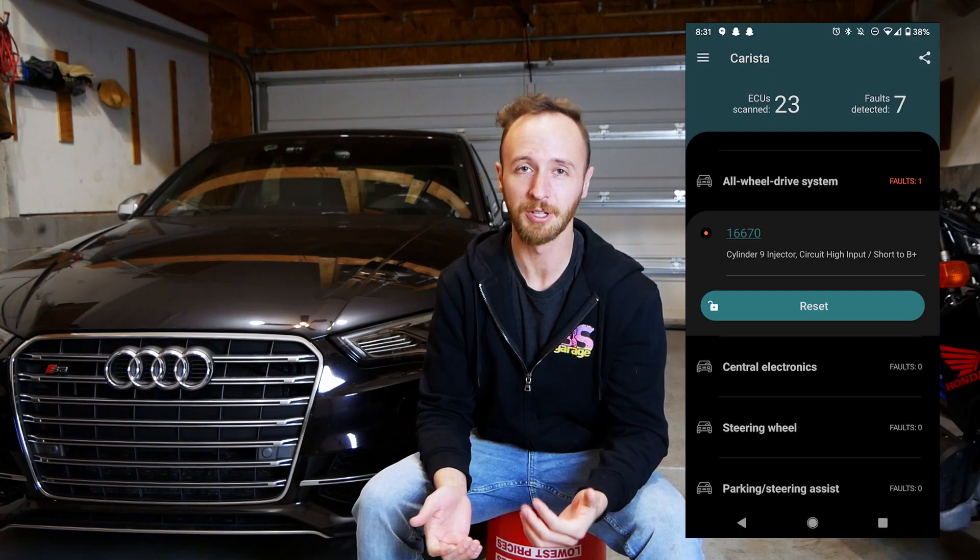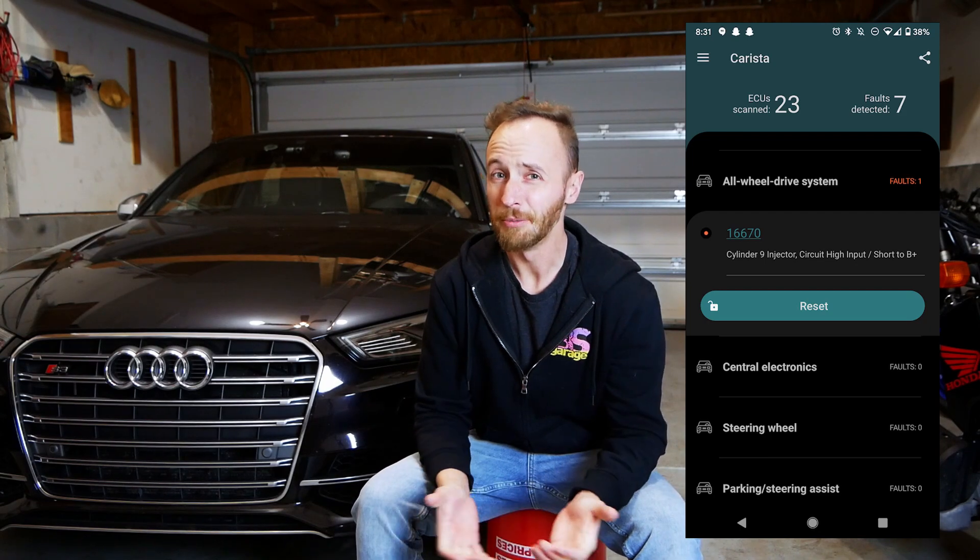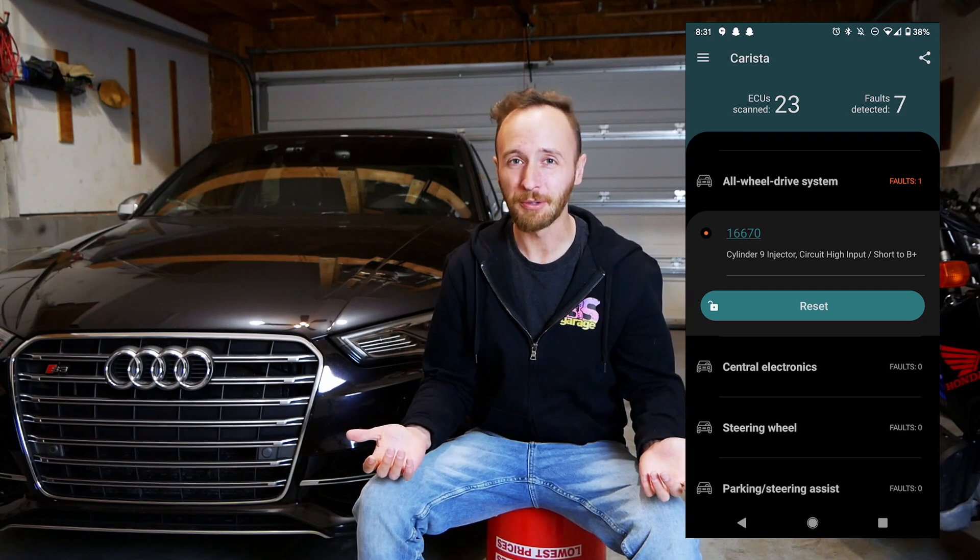I used an OBD2 dongle to read the fault codes off of the all-wheel drive system in the S3. The fault code that came up points to an issue with the all-wheel drive pump. You may be asking — what is an all-wheel drive pump? Does my car have an all-wheel drive pump?